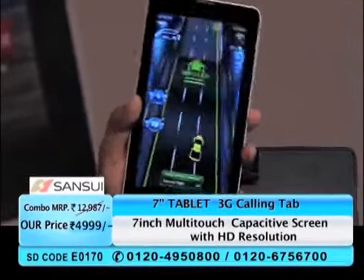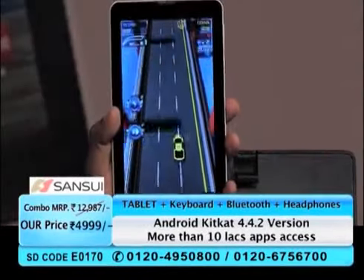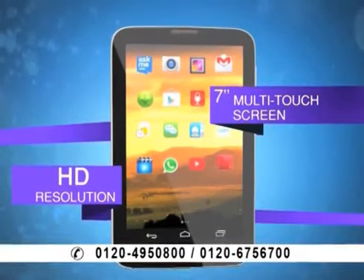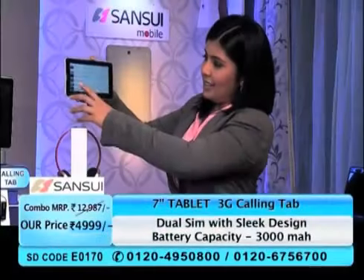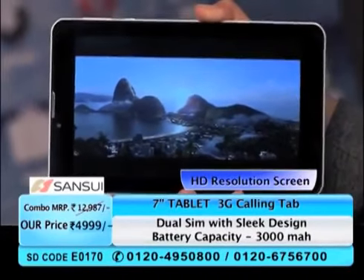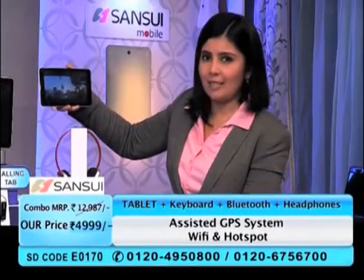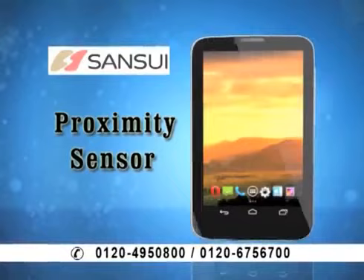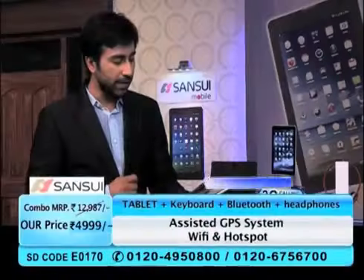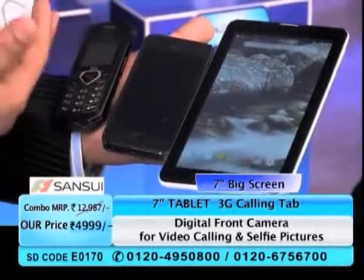Using one hand, I can actually shift this car in the game because you get G-sensor technology. This G-sensor technology is usually found only in tabs costing more than 12-15,000 rupees. You get HD resolution too, which makes movie viewing very, very interesting. It's such a great movie viewing experience — so clear on this 7-inch screen. You also get a proximity sensor in this tab, which means when you're on a call, you won't accidentally disconnect.